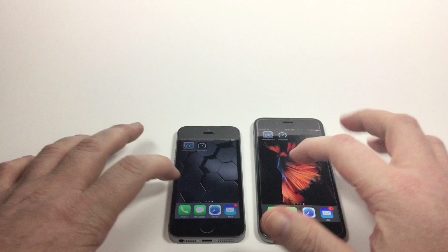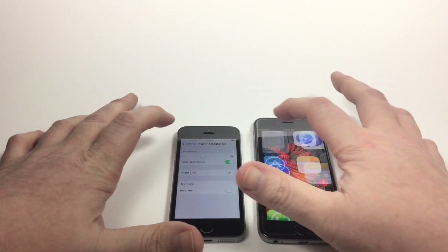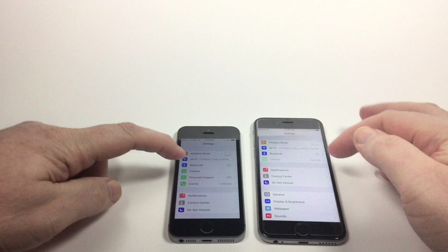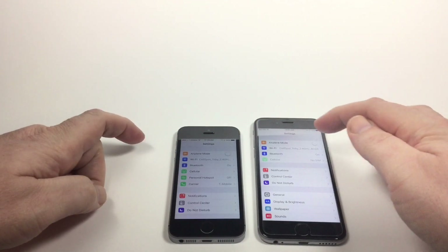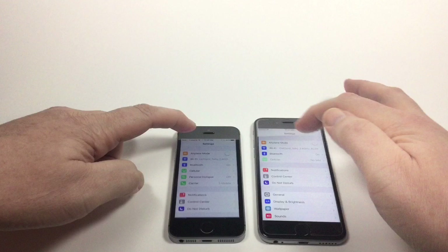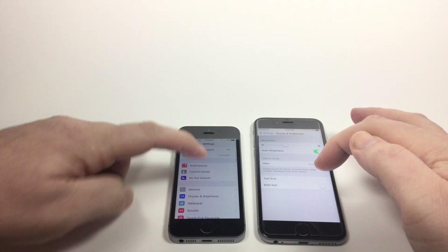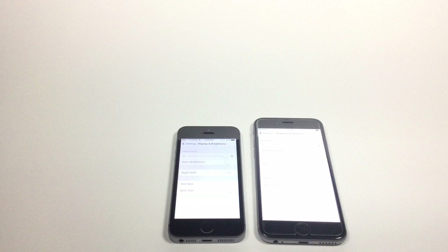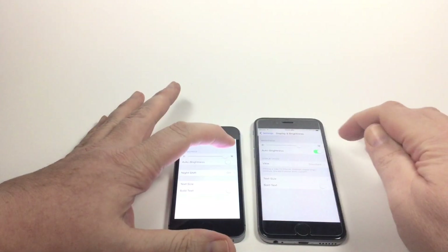Just to verify the settings, they're both set to auto brightness, and they're both on the exact same Wi-Fi network. One thing that might also be interesting is if we go to brightness, turn off auto brightness, and max them out. To my eye, the SE is not getting as bright — it's not a very scientific test, but you can see that the 6S is kind of blowing out more so than the SE. So it does seem that the brightness is not as strong in the SE.